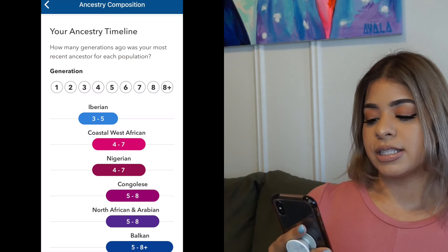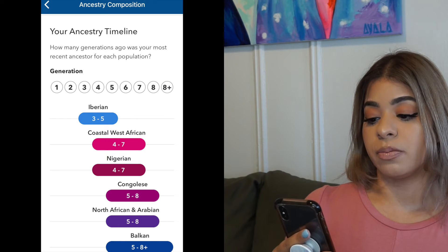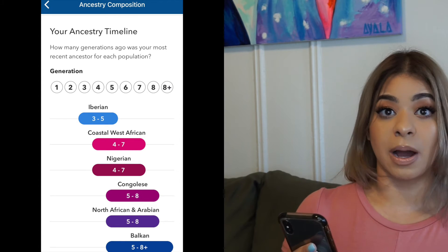And 0.2% of that is broadly Western Asian and North African. I also have 3.3% unassigned — I wonder what goes underneath that, but maybe it's a region they don't have covered yet. Now, something I actually really like about 23andMe over Ancestry is that they show you your Ancestry timeline — the question being, how many generations ago was your most recent ancestor for each population?